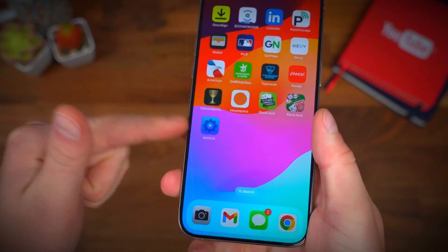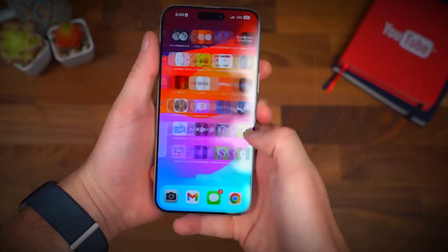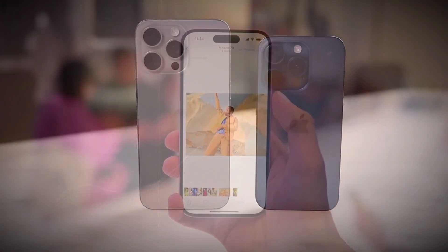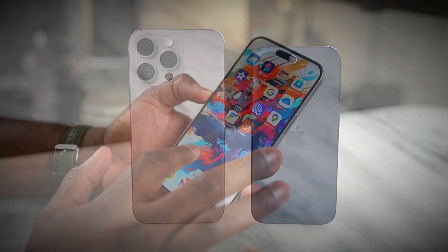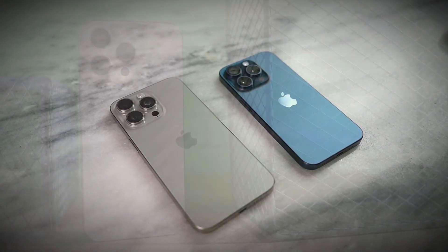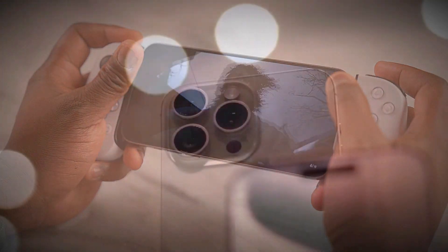One of the most noticeable changes will be the camera bump. Instead of the usual 3D glass, the camera module will be larger and rectangular, made out of aluminum. This change could make the camera setup look more modern and streamlined. The bottom half of the phone will still feature glass, as this is necessary for wireless charging to work efficiently.